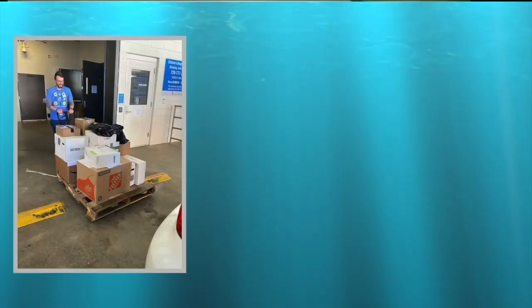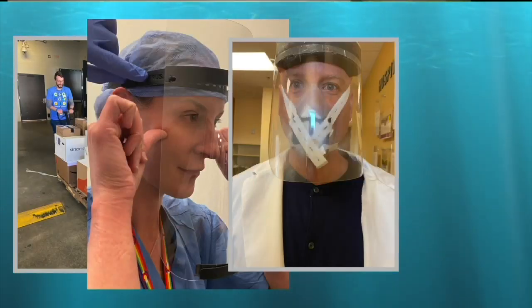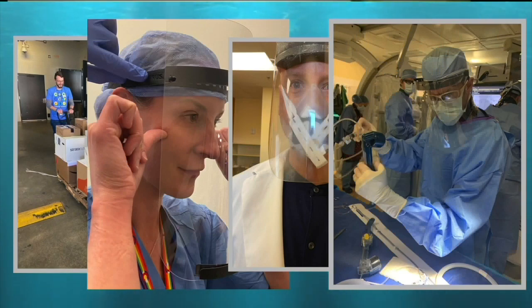"It's about the people, the people that are making this happen, and of course, a shout out to all of our healthcare workers that are making a difference in our lives."